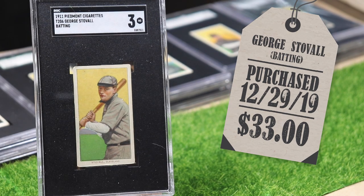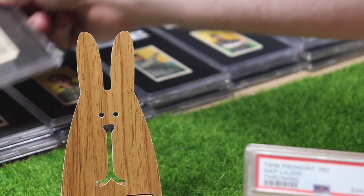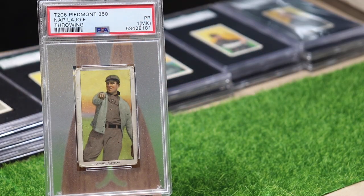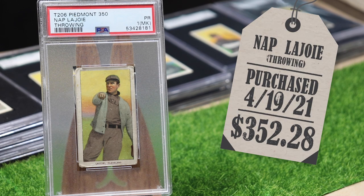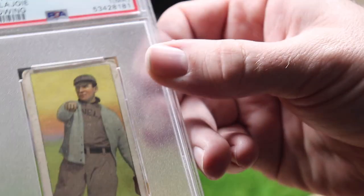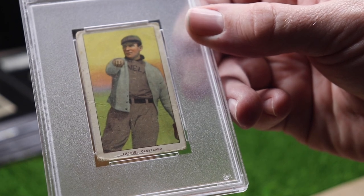I didn't add to the collection at all in 2020 — I was kind of saving up for some of the big boy cards I had left on the list. But this week I finally found the team's namesake, second baseman Napoleon Lajoie. So now I have at least one of every player on the team. There are two more Cy Youngs and two more Lajoies to find, but that might take a few years. So I thought I'd share these with you today.